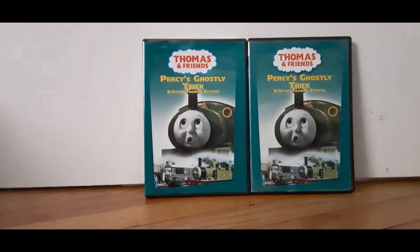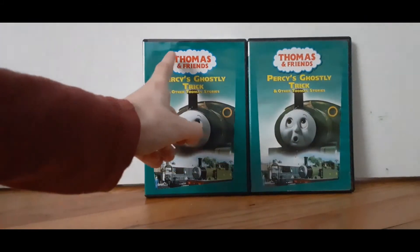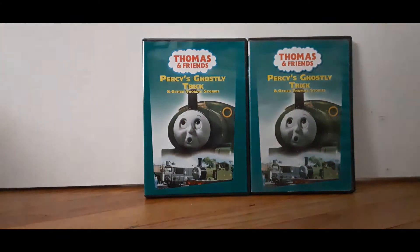The first difference is the logos. This one has no shadow. This one has a black shadow. And I'm pretty sure you guys spotted out the spine difference already. This one's by Hand Entertainment. This one's by Anchor Bay.